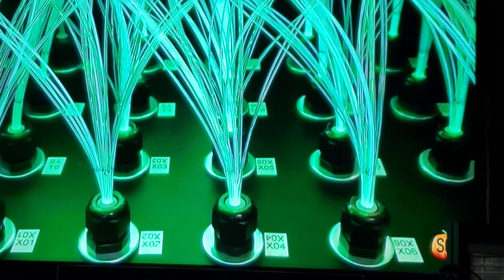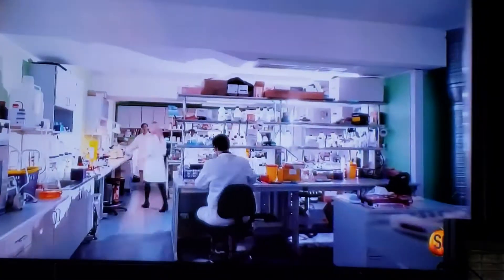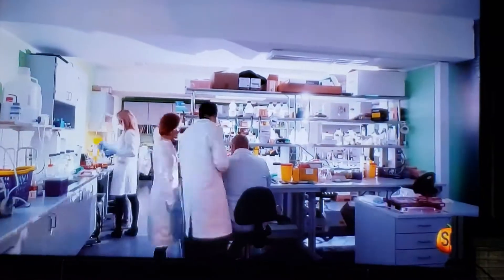Here, scientists carry out experiments at the very edge of known science, with quantum physics, condensed matter, invisible nanotechnology, and controversial artificial intelligence.